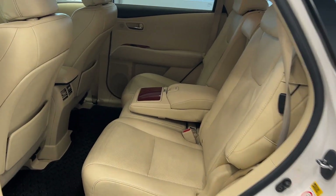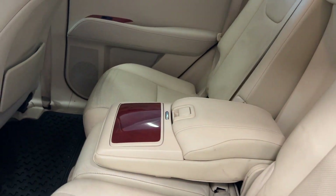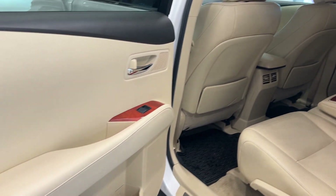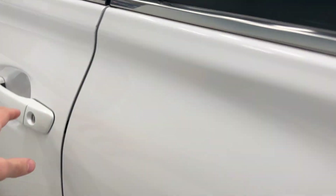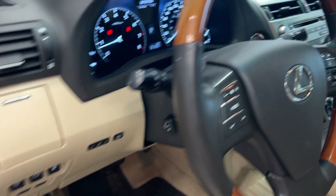You have a lighter beige interior throughout, and the second row does have a fold-down center with cup holders. As we pop into the front, you can see all the wood grain trim throughout on the steering wheel and in the center.